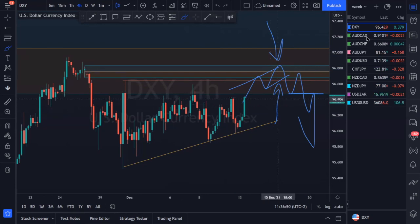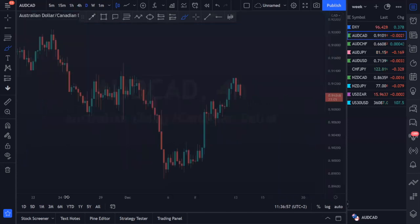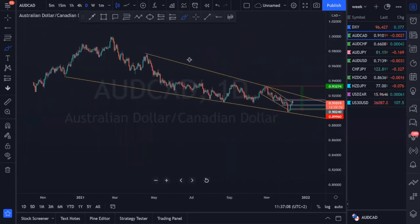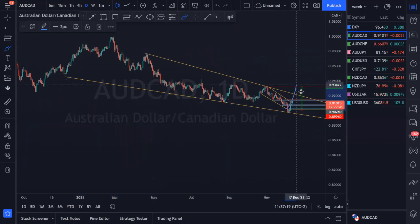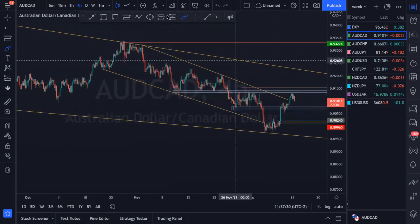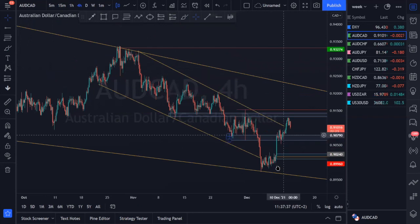All in all, we're waiting for prices to come to our resistance areas and then look for those sell-biased setups. That's our DXY analysis. Moving into Aussie CAD — we can still see a lot of what we've seen from last week. We have this bigger descending structure, with a first touch, a nice second touch, and a nice third touch as well. We've seen a nice beautiful reaction from this third touch region.